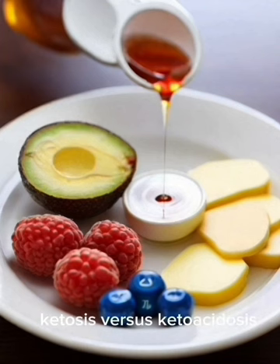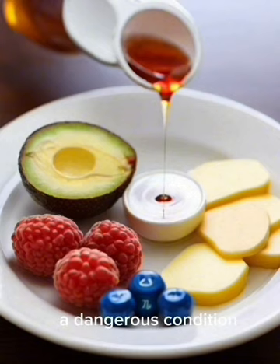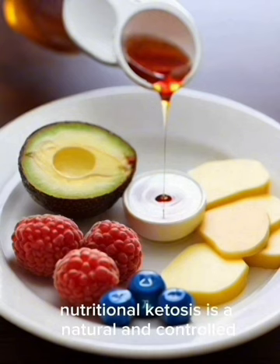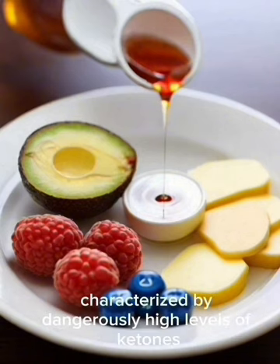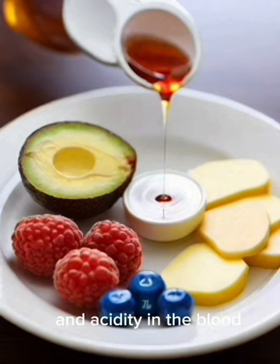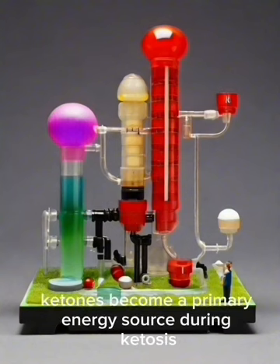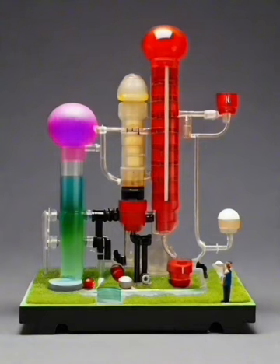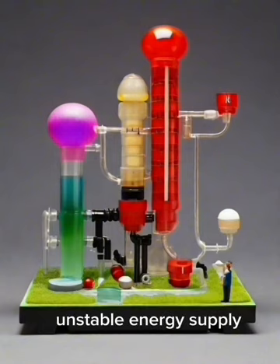Ketosis vs. Ketoacidosis: It's essential to distinguish between nutritional ketosis — the state achieved through the ketogenic diet — and ketoacidosis, a dangerous condition often associated with uncontrolled diabetes. Nutritional ketosis is a natural and controlled process providing steady energy, while ketoacidosis is characterized by dangerously high levels of ketones and acidity in the blood. Ketones become a primary energy source during ketosis, especially for organs like the brain, which traditionally rely on glucose.